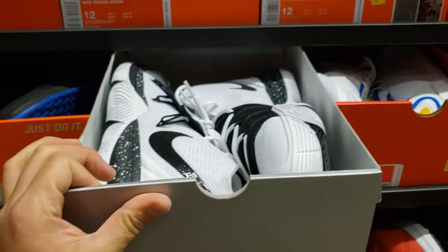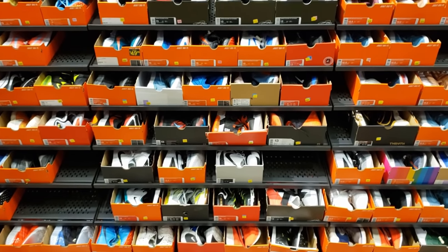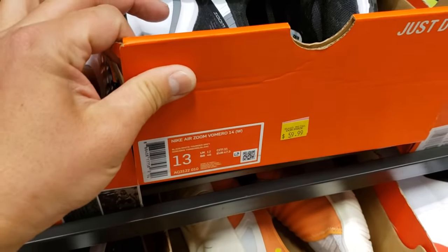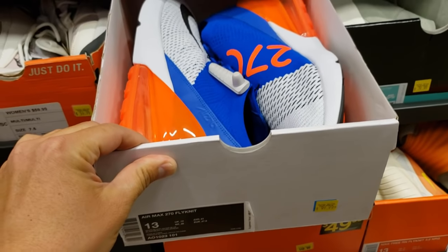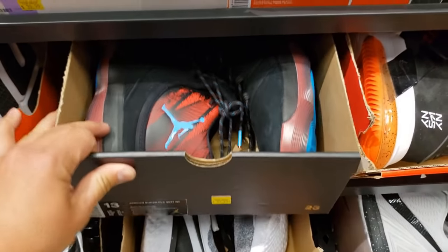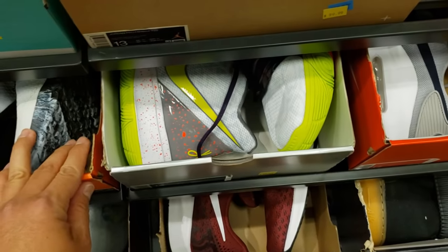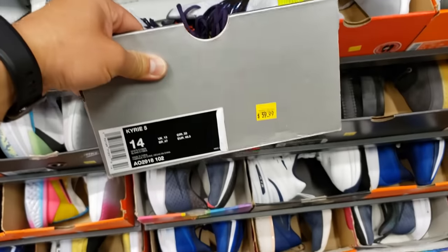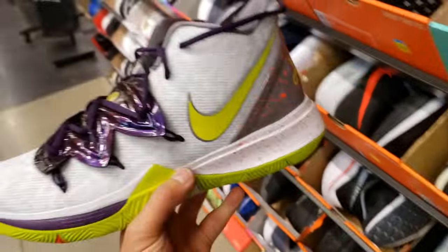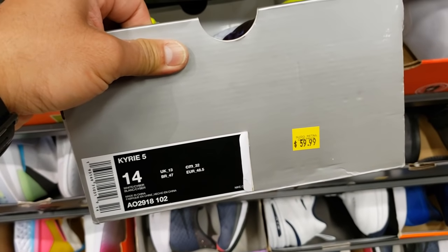Quite a few Kyries in size 13 going for $60. Size 13 nothing really sticking out — Air Max Pluses, Kyries, kind of the same stuff. Vomeros for $60. NYX colorway 270s going for $100 — seems really high. Jordan Superflies — one of the first basketball sneakers with React — going for $50. Size 14: Kyrie 5 Mamba Mentalities — looking super dope and only $60 — that's a steal.